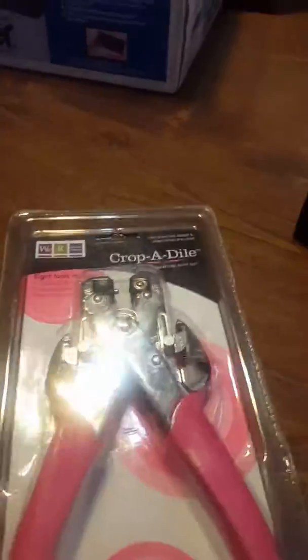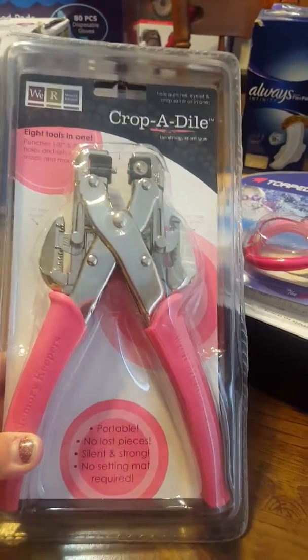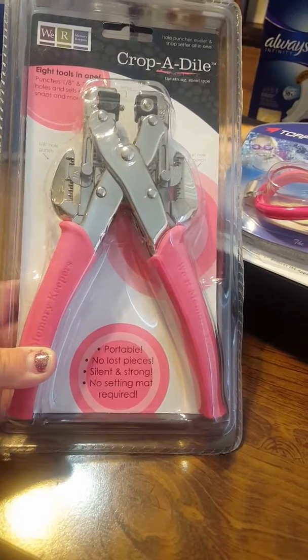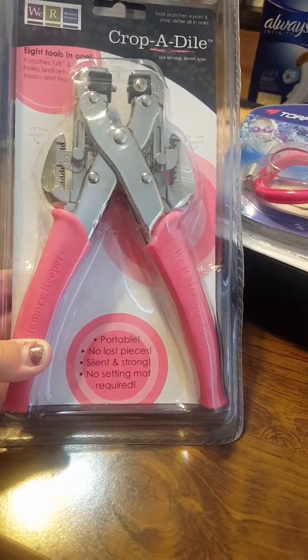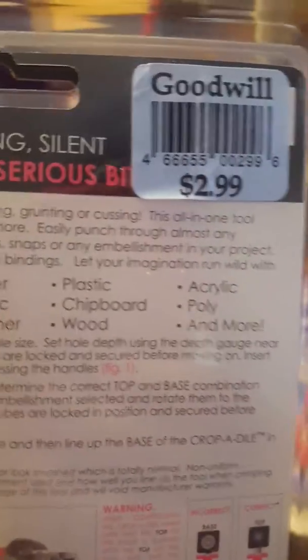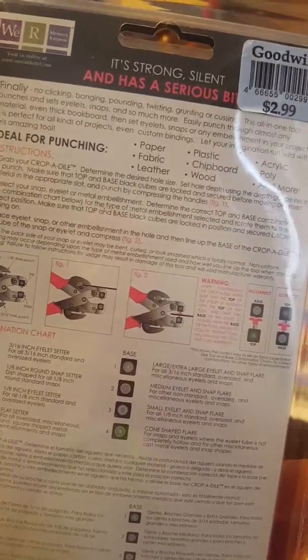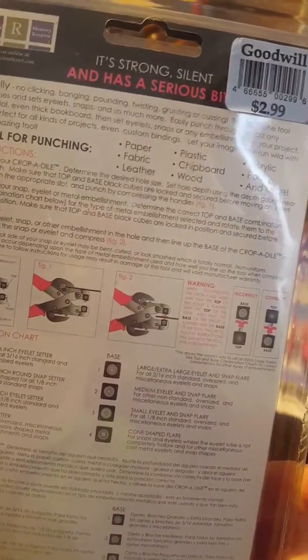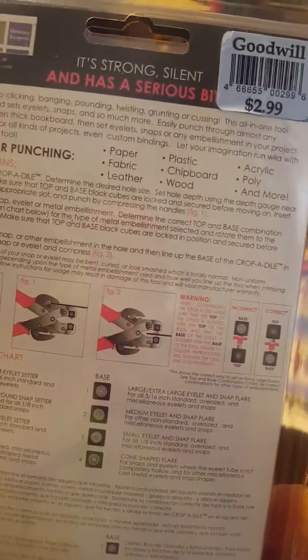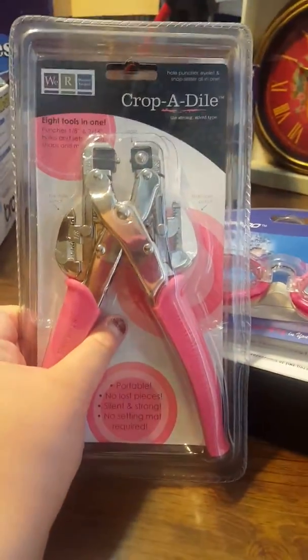This I got — a Crop-a-Dile, eight tools in one. It says portable, no lost pieces, silent and strong, no setting mat required. I am reselling this. It's $33.99 retail and I paid $2.99. It's ideal for punching paper, fabric, leather, plastic, chipboard, wood, acrylic, and more. I can get $30 out of this for paying $3 — I will absolutely do that.